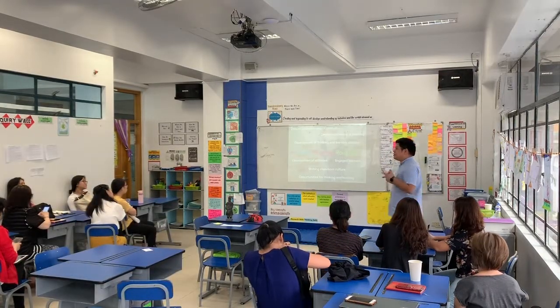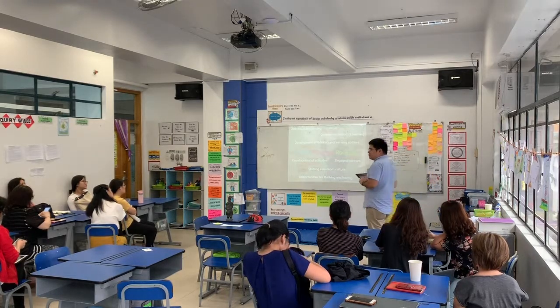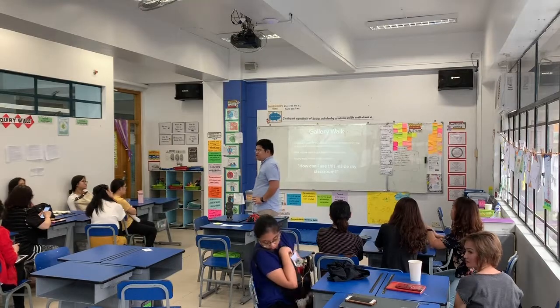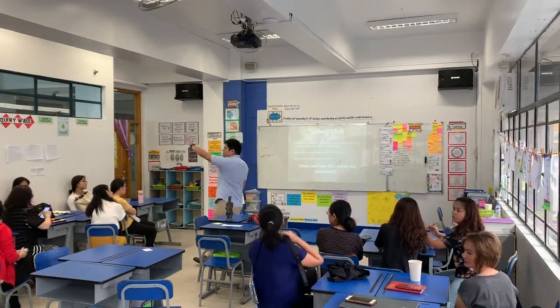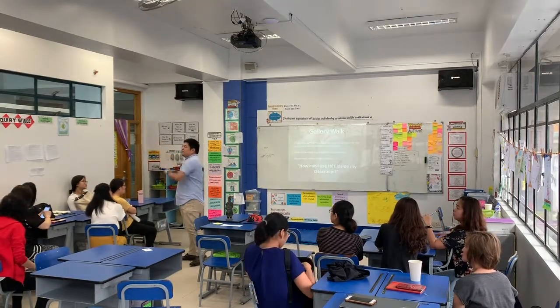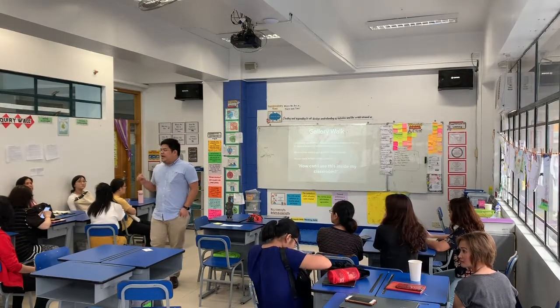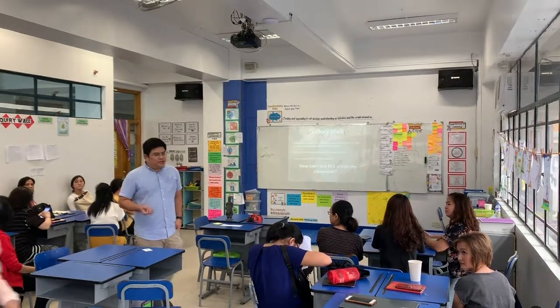For this session, we are going to do one last gallery walk. We have different stations for you. There is one station over here in Greenwater, and there is a task for you to try out a specific visible thinking routine.